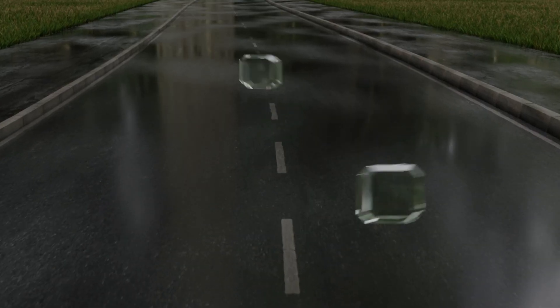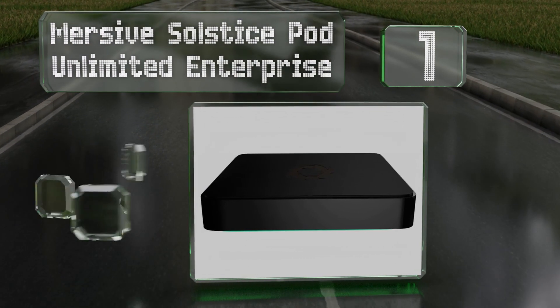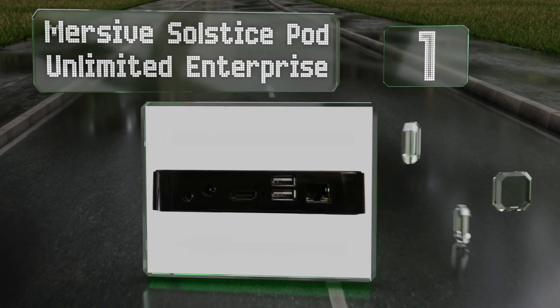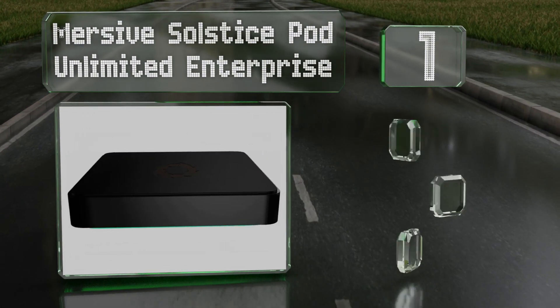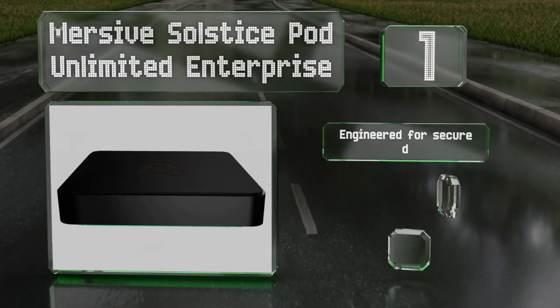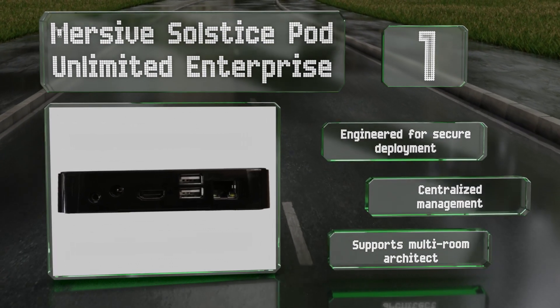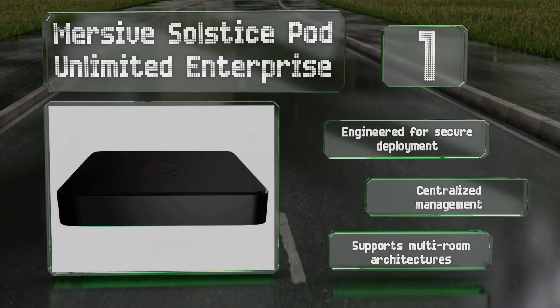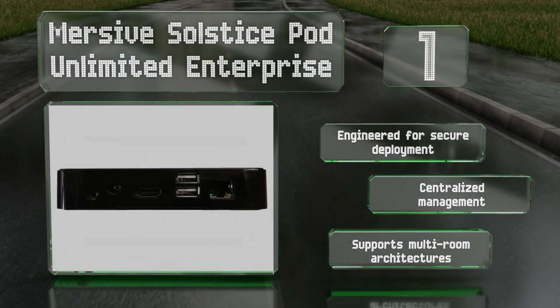Coming in at number one, the Mersive Solstice Pod Unlimited Enterprise is one of the most reliable on the market. With capable software, it conveniently enables any number of users to connect with their own devices. It's engineered for secure deployment, offers centralized management, and supports multi-room architectures.